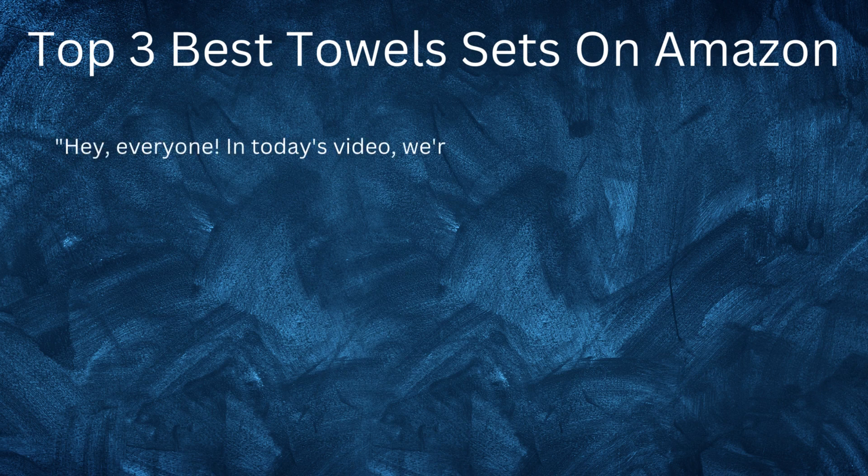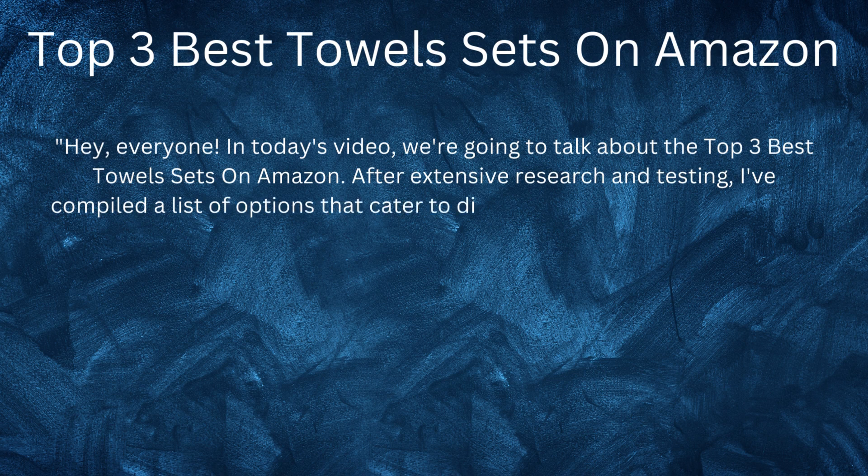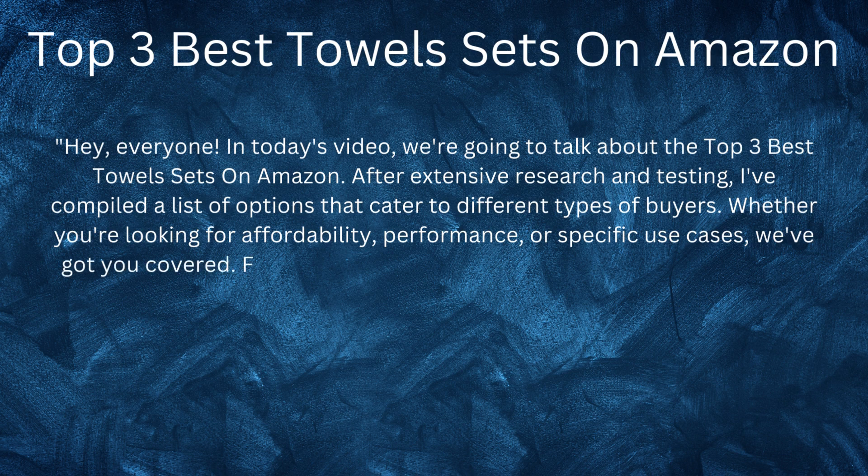Hey everyone! In today's video, we're going to talk about the top 3 best towel sets on Amazon. After extensive research and testing, I've compiled a list of options that cater to different types of buyers. Whether you're looking for affordability, performance, or specific use cases, we've got you covered.